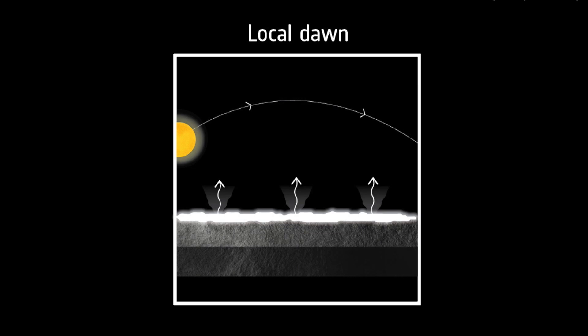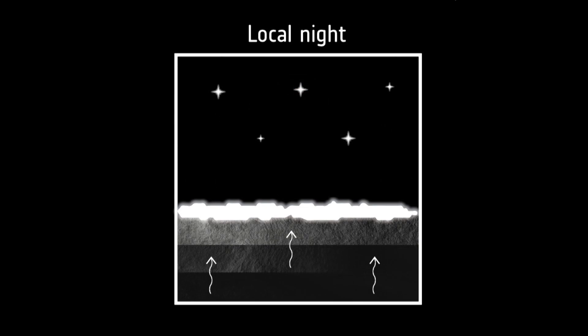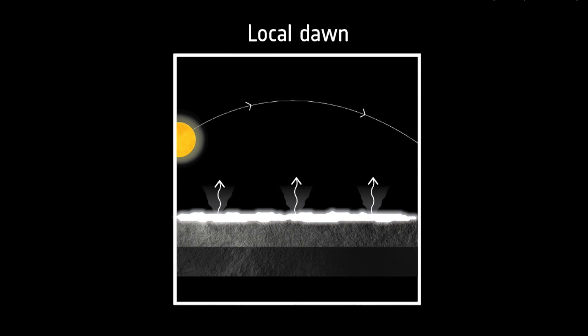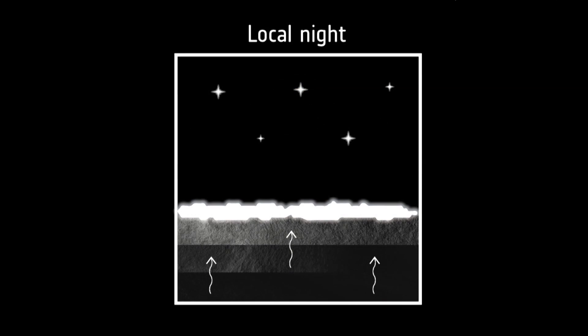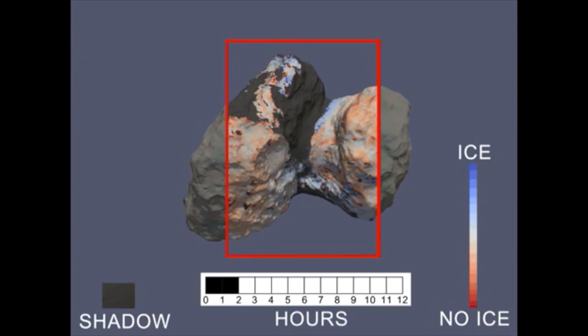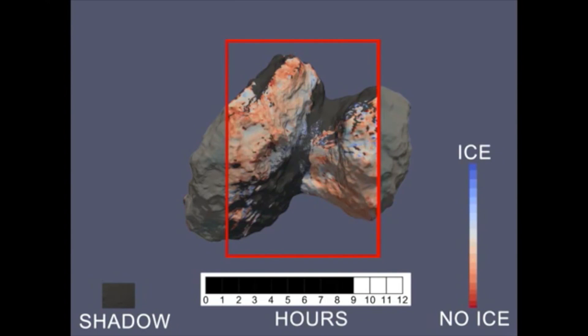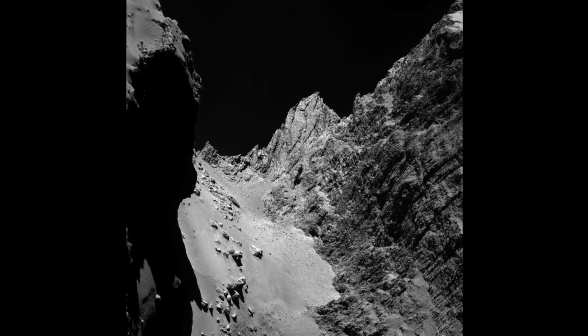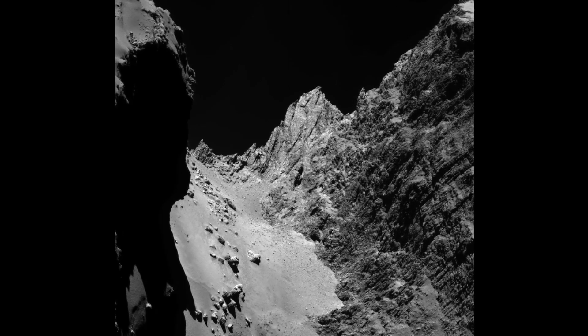The Veritas instrument revealed how water is transported from within the comet to its surface via sublimation, where water changes from ice to a gas without going through a liquid phase. This process provides a frost layer which is replenished each comet rotation. The Osiris camera and Veritas have also found more persistent ice deposits on the surface, in regions near cliff-like structures.